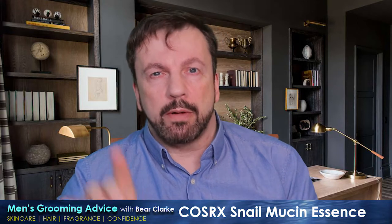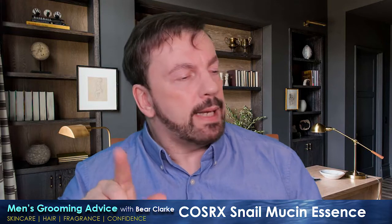Snail mucin. Let's face it, it sounds gross, and I think that's one of the reasons I've actually avoided trying this for so long. I love COSRX as a brand — I'm a big fan. You'll find several products with glowing reviews from COSRX on the channel already. But I've avoided the snail thing. The idea of snail snot on the face — not a big fan. But I decided it's time to try it because everybody raves about it.